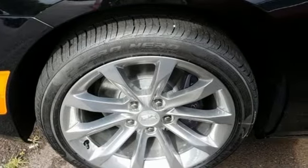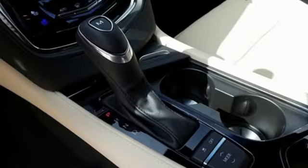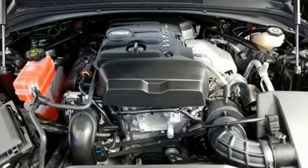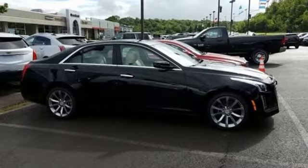The refined cabin also pampers you with the memory package, Bluetooth and wireless charging. OnStar 4G LTE and Cadillac CUE keep you connected to the world, and StabiliTrak and all-speed traction control keep you connected to the road. Cadillac's meticulous attention to detail is fully reflected in this CTS.